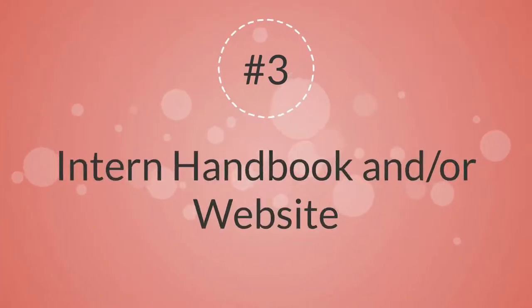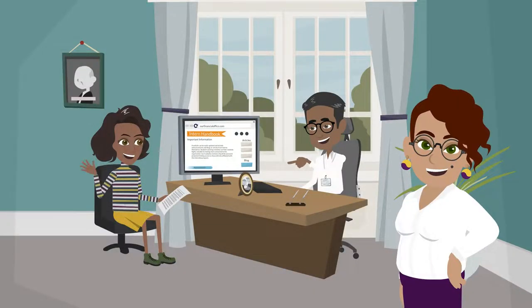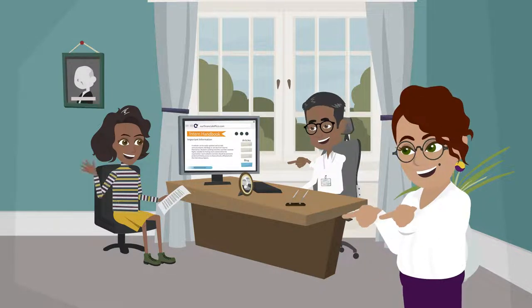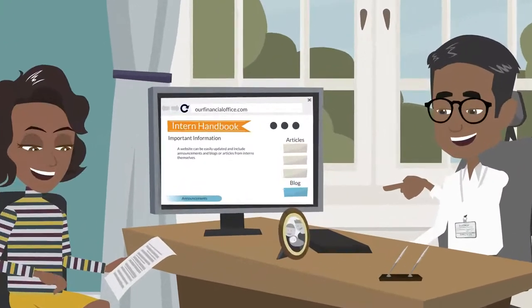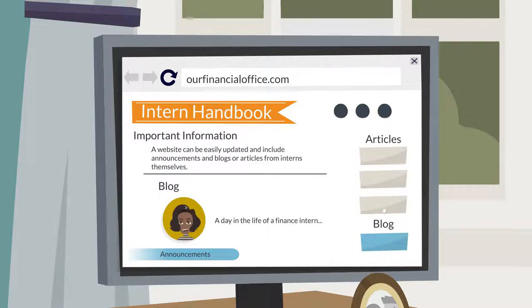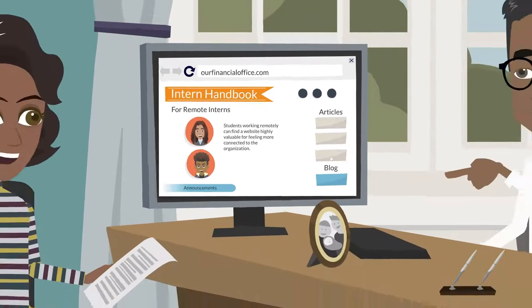3. Intern Handbook and/or Website. Developing content for an intern handbook and embedding it in a special website location can be quite valuable for answering frequently asked questions and providing information on how to ensure a successful internship experience. A website can be easily updated and include announcements and blogs or articles from interns themselves. Students working remotely can find a website highly valuable for feeling more connected to the organization.